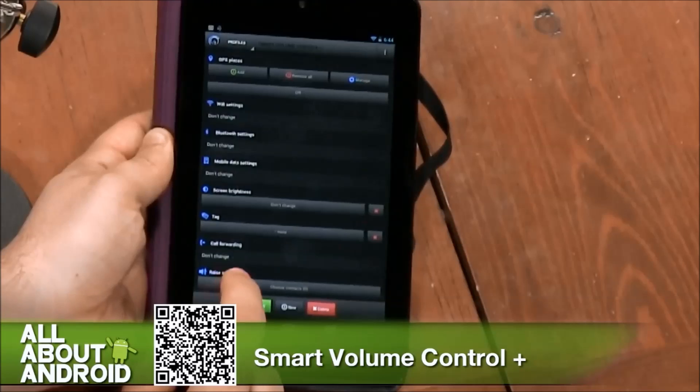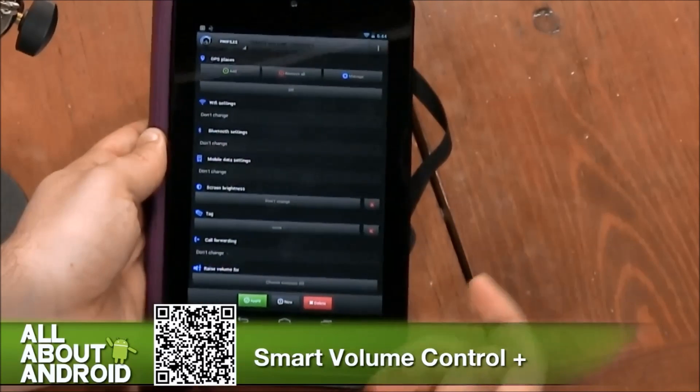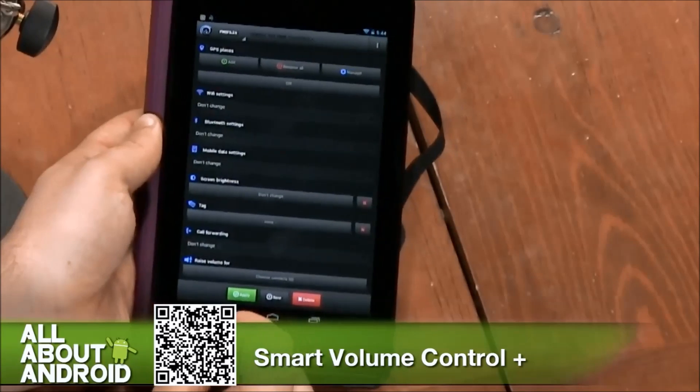You can even indicate it to raise the volume for individual contacts. For example, when my mother calls, I could have it turn the volume all the way down — I'm kidding, I'll turn it up. I love my mother.